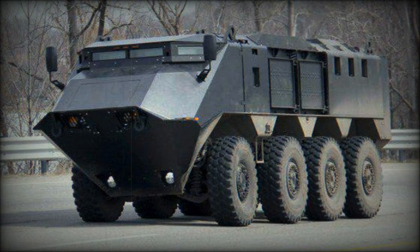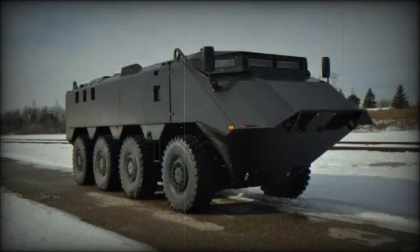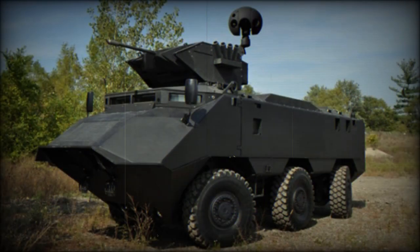The Desert Chameleon can be fitted with a remotely controlled turret armed with a 30mm Bushmaster cannon. There is also a coaxial 7.62mm machine gun. This turret is designed to carry up to 40mm caliber cannons. The turret is also fitted with a multi-sensor ball.